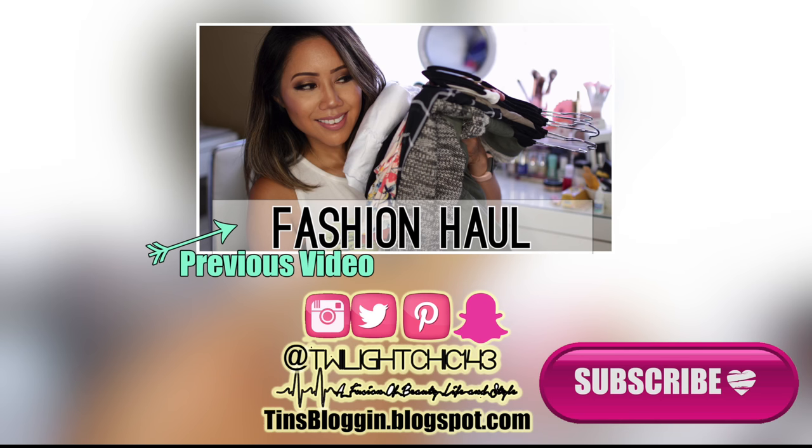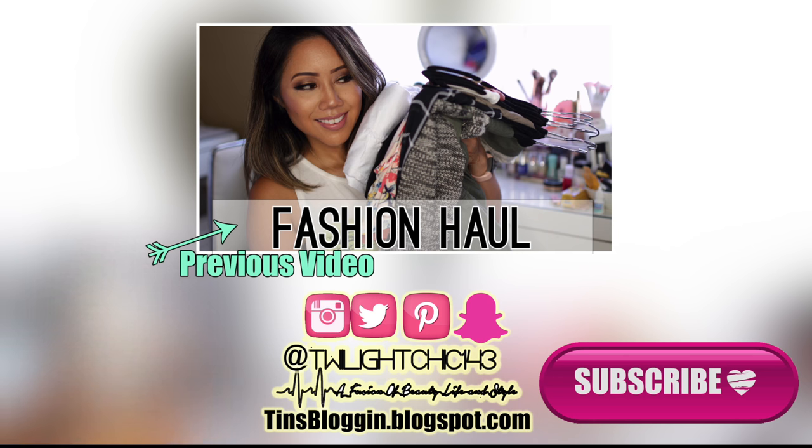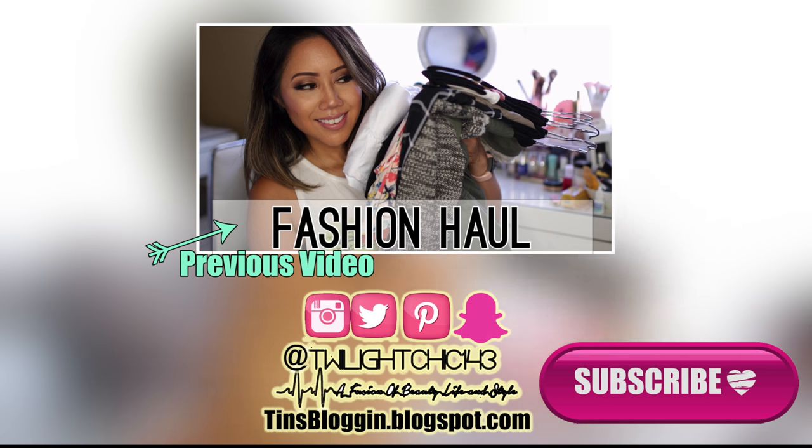That's everything I wanted to share for my August 2016 Obsessions. I hope you enjoyed this video. If you'd like to share what items you've been obsessed with this month, please leave it in the comments below. Don't forget to check out my previous video linked on the screen, give this a big like, subscribe, and follow me on all my social media. Thank you so much for watching — I'll see you in my next video. Love you.